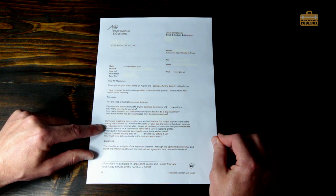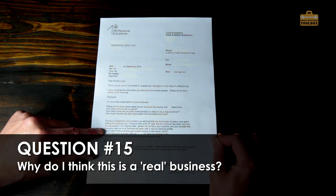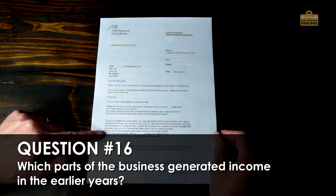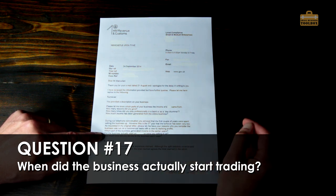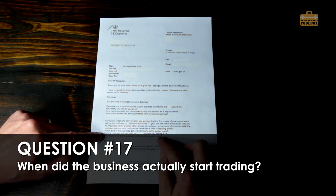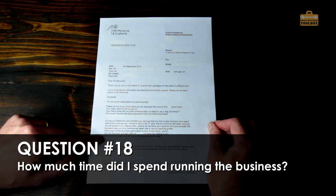They went on to say: 'During our telephone conversation you advised that the first couple of years were spent setting the business up, however this is the third year that the turnover has been very low. Please let me have your reasons why you consider the business was run on a commercial basis with a view to realising profits. Which part of the business generated income in the earlier years? Did the business actually start on the date stated, or were you just setting it up? How much time did you devote to the business each week?'